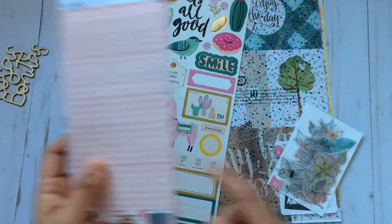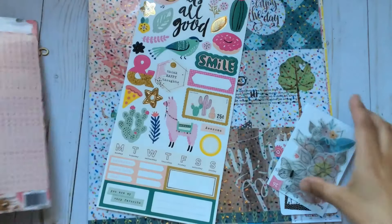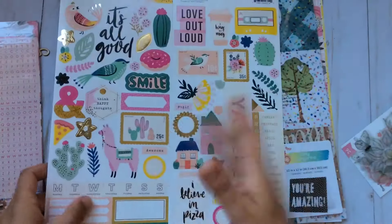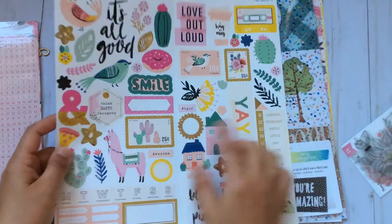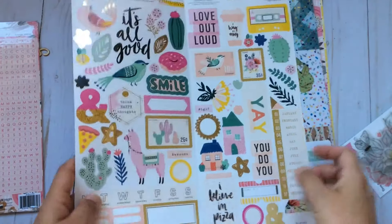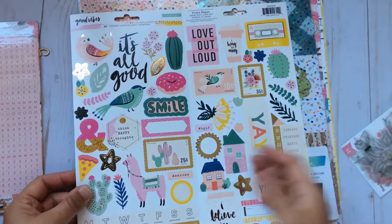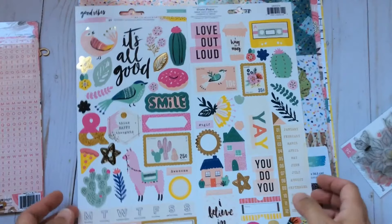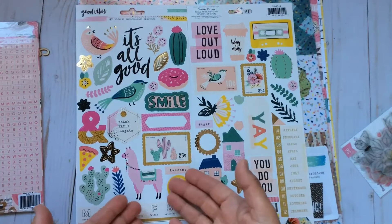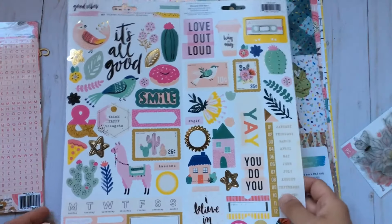I think when you buy this you basically get one sheet of stickers. Then I got the new stickers — well, this isn't new because it came out before Creativation — it's the Good Vibes collection. A lot of people were complaining that it didn't make any sense because it's very eclectic. It has a bit of everything: a cassette, coffee, a donut, a llama, a cactus, a pizza, birds. Yeah, I've heard a lot of comments from people saying they didn't understand this mixture.